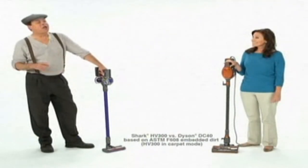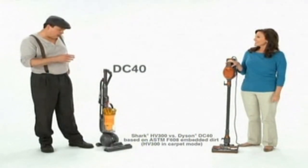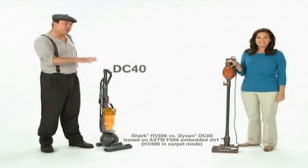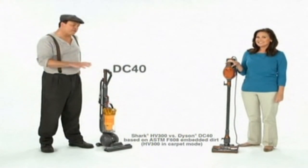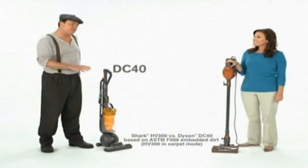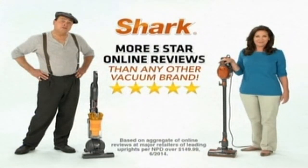Deep-clean carpets better than which full-size upright? Are you sure? Your research said that the Shark Rocket deep-cleans carpets better than a full-size Dyson upright. Independent lab tests don't lie, and neither do Shark owners — which is why Shark has earned more five-star online reviews than any other vacuum brand.